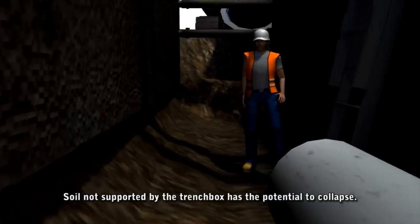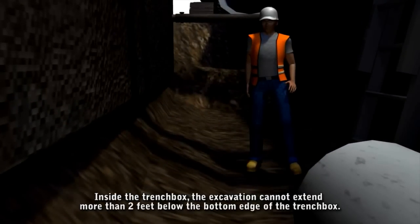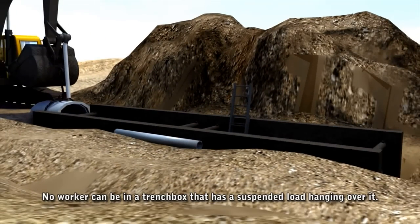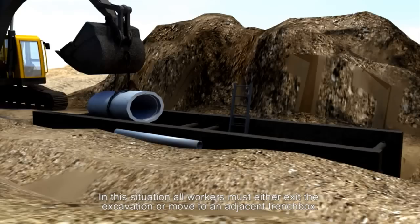Soil not supported by the trench box has the potential to cave in. Inside the trench box, the excavation cannot extend more than 2 feet below the bottom edge of the trench box. Workers should never leave the confines of a trench box while in the excavation. No worker can be in a trench box that has a suspended load hanging over it. In this situation, all workers must either exit the excavation or move to an adjacent trench box.